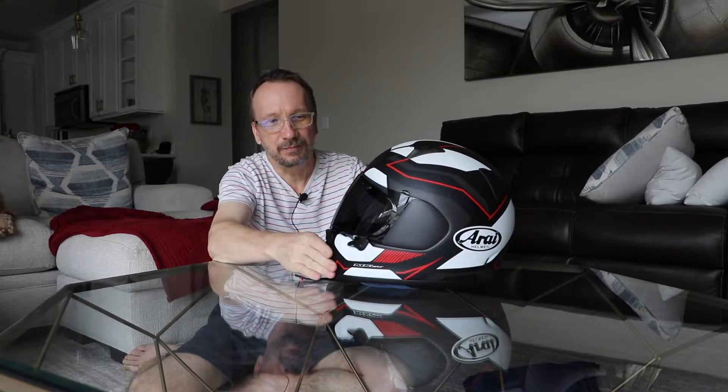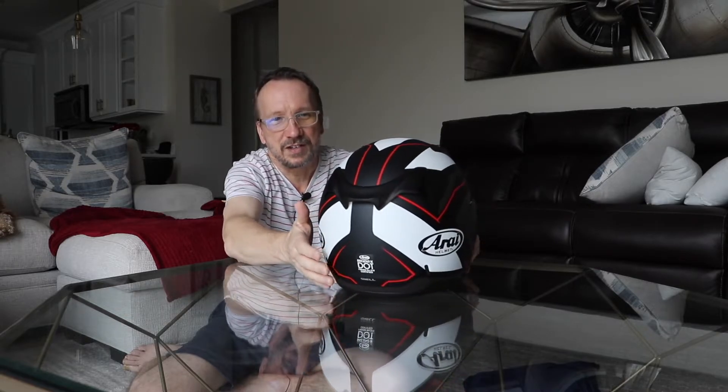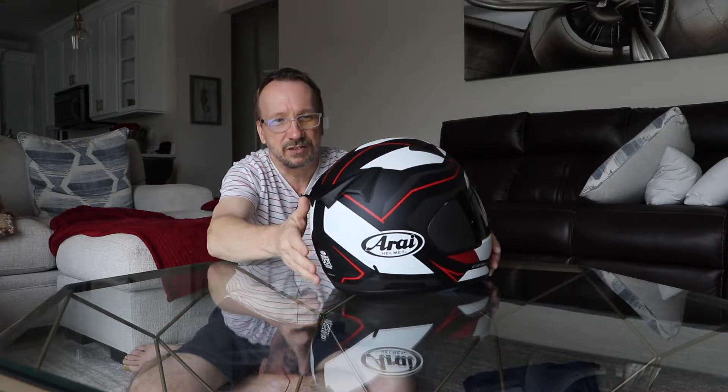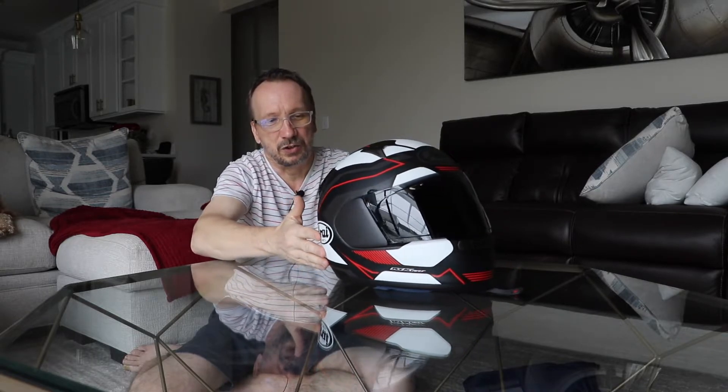The Arai Region X — Red Sensation. This is the Frost Red Sensation graphic. What a gorgeous helmet.